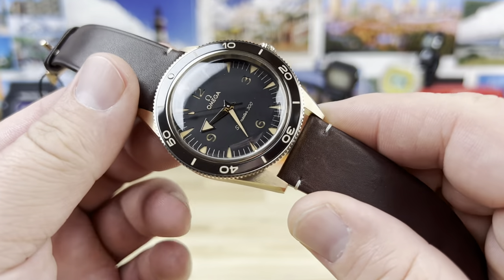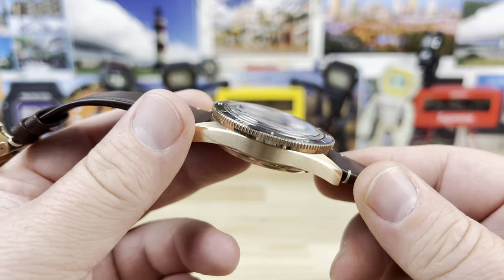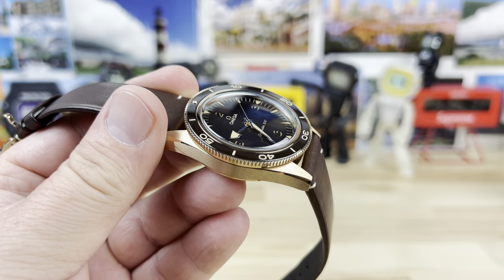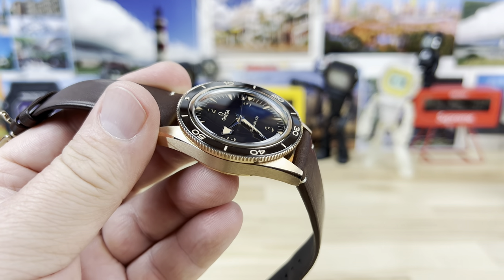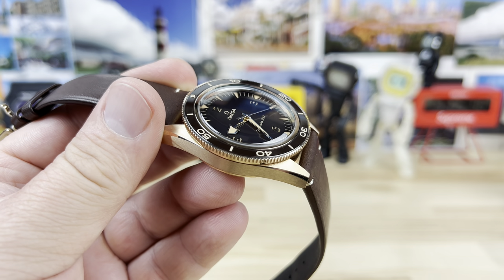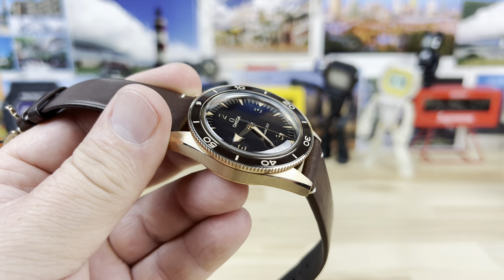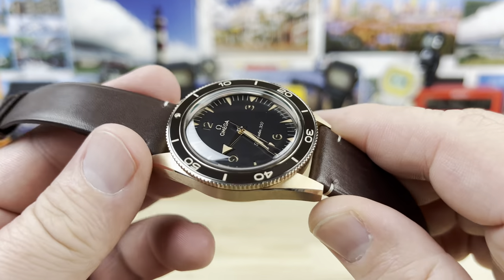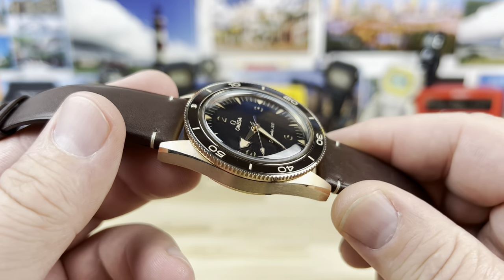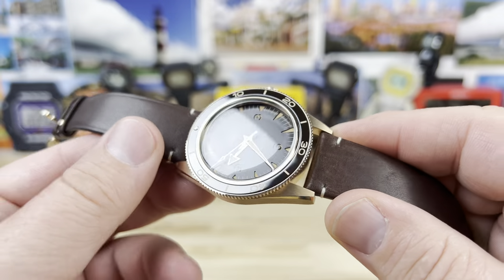Let's check out a pretty special Omega Seamaster 300. Big thanks to Tyler, Johnny, Nick, and everybody at Exquisite Timepieces in Naples, Florida — link in the description. I'll put direct contact info so you can reach out to Tyler. They're an authorized dealer for 60-plus brands with a massive pre-owned selection. Their facility is awesome, so if you're in the area, definitely check it out.